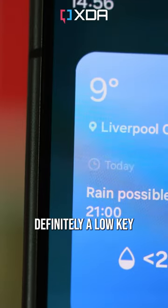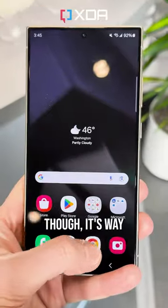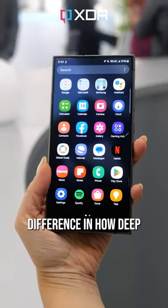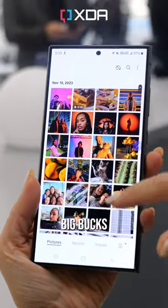Samsung's new screen is definitely a low-key favourite feature of mine. It's got Corning Gorilla Armour, which is less prone to picking up minor scratches. Most importantly though, it's way less reflective than the display of the iPhone, or any other phone for that matter, which makes a surprisingly huge difference in how deep its blacks are, even under bright light, and enhances the clarity of those bold OLED colours.